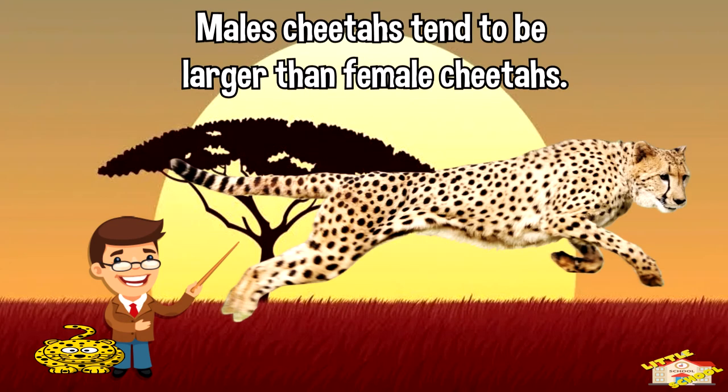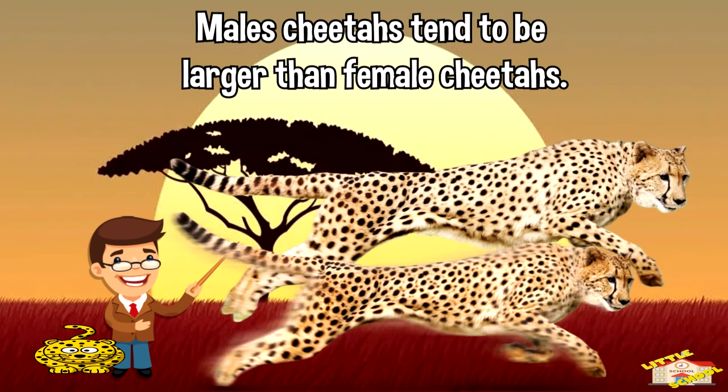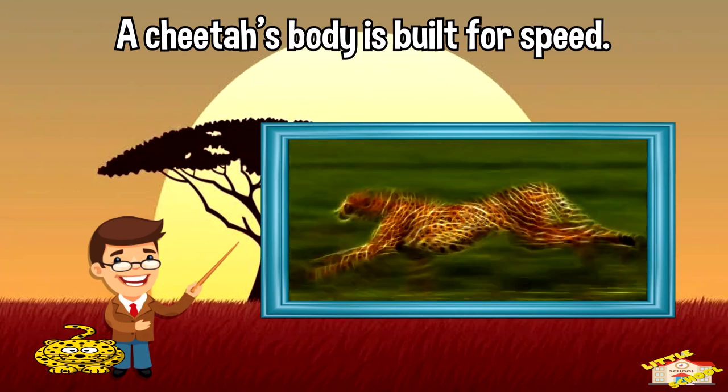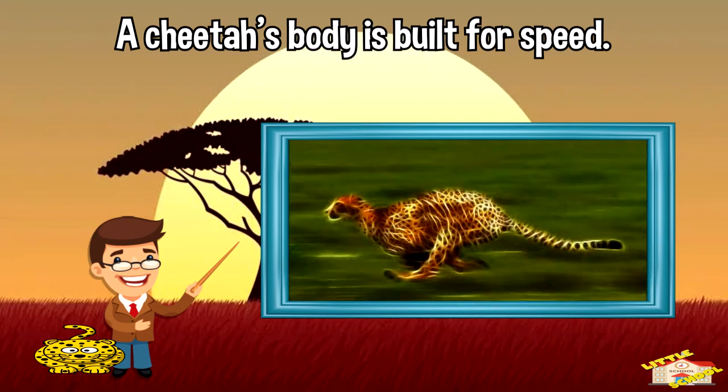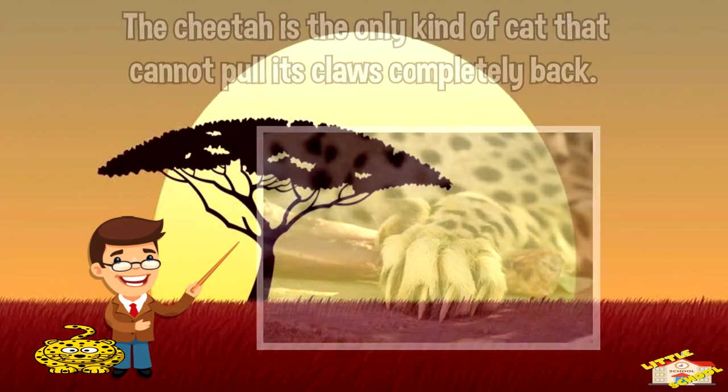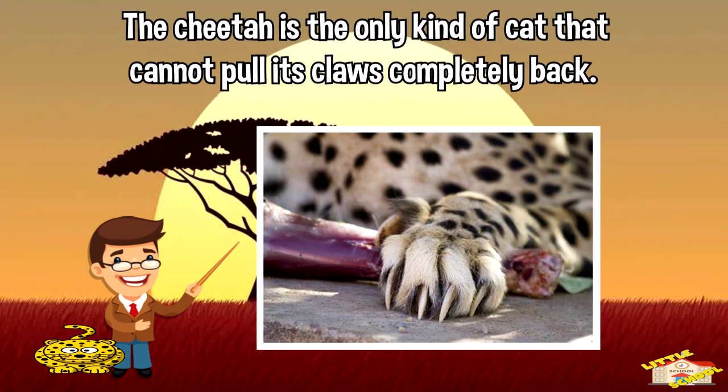Male cheetahs tend to be larger than female cheetahs. A cheetah's body is built for speed. Hard paws and exposed claws help it to grip the ground. The cheetah is the only kind of cat that cannot pull its claws completely back.